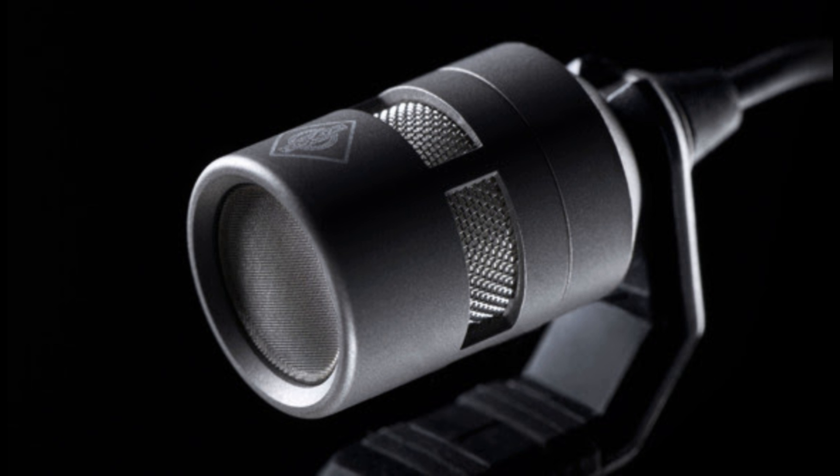Neumann's developers spent six years researching the capsules and the production processes that would be necessary to make this a reality. Maurer added that all that work paid off: "This capsule is unlike anything that came before. With minimized self-noise and an extremely high maximum sound level of 152 dB, the KK14 delivers perfect results for both very quiet and very loud instruments."